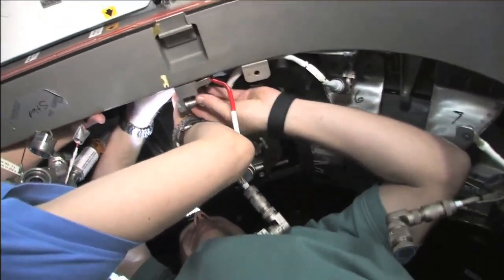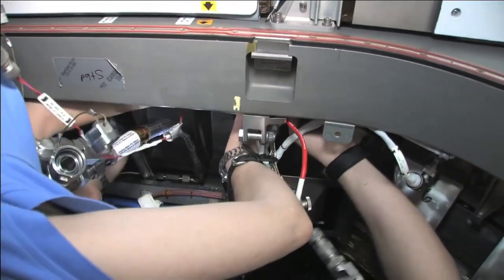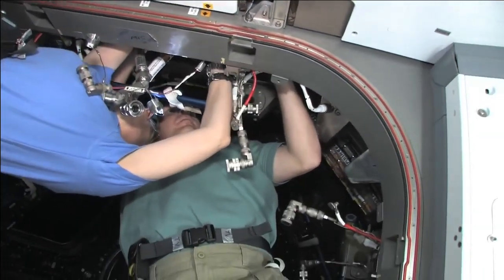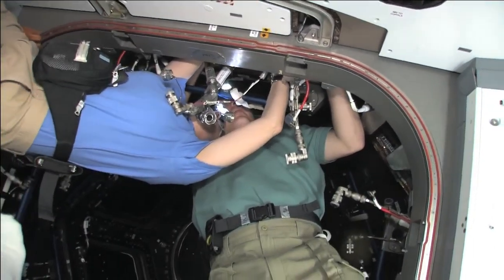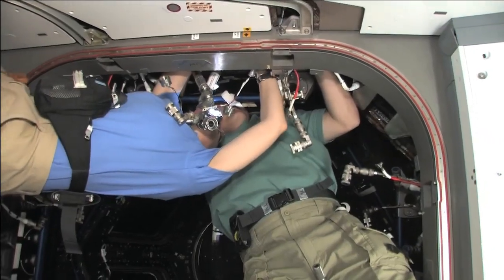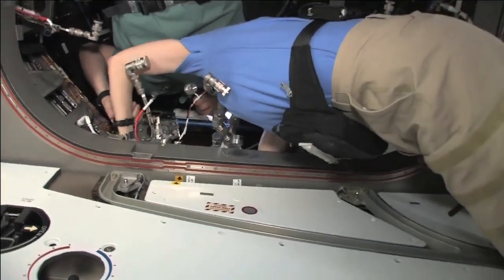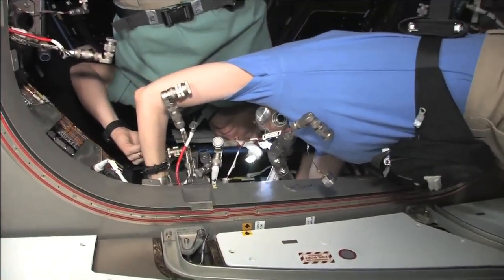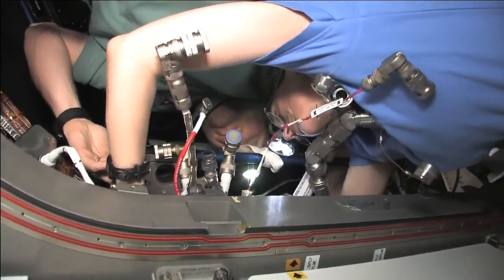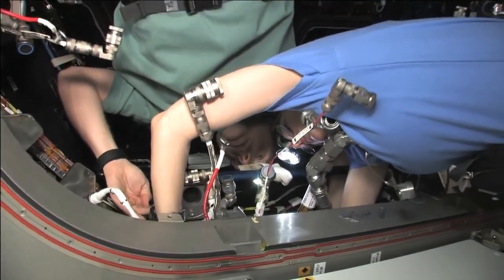So we are back in the cupola. Kay and I were there most of the day, keeping at various connections and fittings — basically it's called module outfitting, getting the cupola ready for its permanent life here on the space station. This particular task was hooking up some water lines. There are really, really tight connections with very high torque required. There are special tools for it, and we spent a couple hours getting these different connections hooked up.